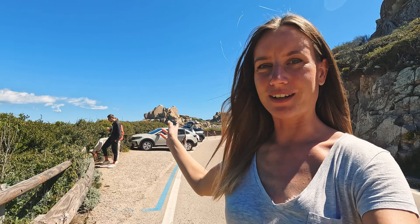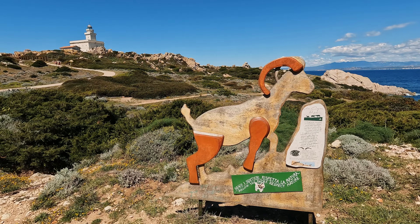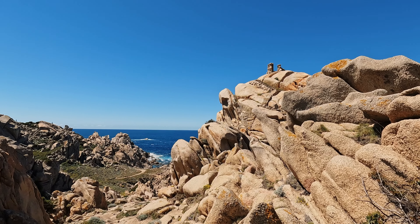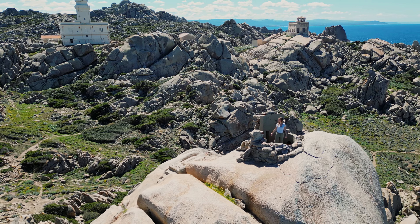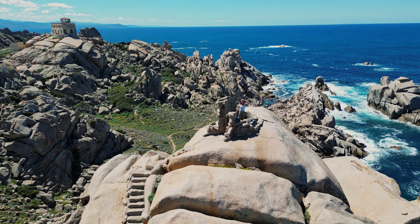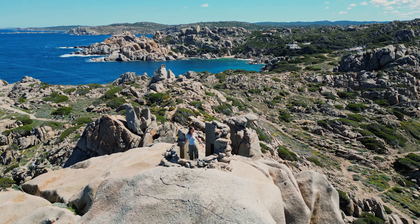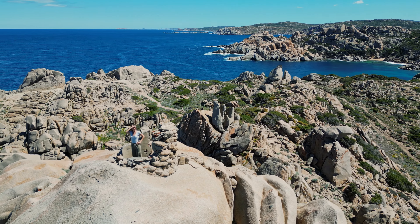We just dropped off our car at the next stop, which is Capo Testa. This area is meant to be very beautiful with lots of hiking routes and some small beaches. We are at our first viewpoint, called Belvedere Nuraghe, and the view is absolutely spectacular — you can basically see this whole area. You can see beautiful cliffs, and the rock formations here are quite unique — super smooth and round, not edgy at all. It almost looks unnatural, I cannot believe this is actually natural.